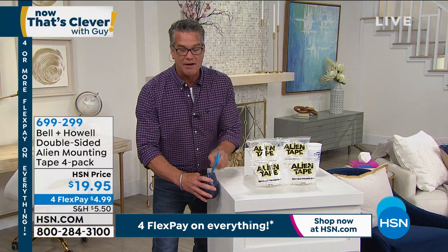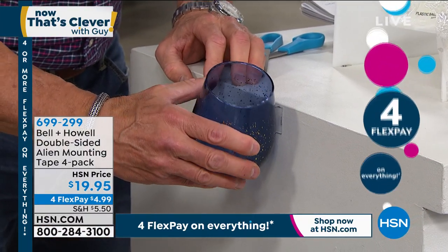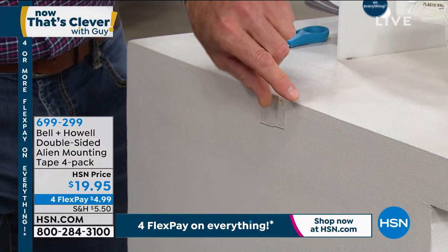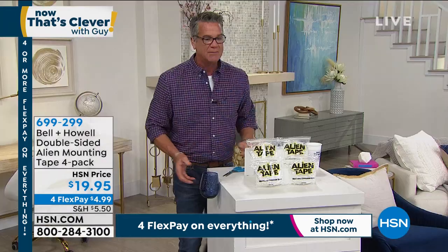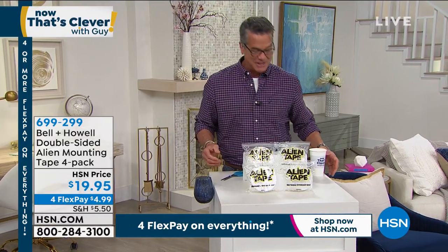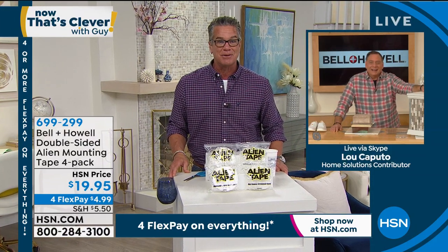Item number 699-299 if you want to pick it up. Luke Caputo is standing by to take you on a little tour of what this magical tape can do. A quick tip: leave the backing on until you apply it to one of the two surfaces. It uses nanotechnology — thousands of suction cups — which allows you to attach pretty much anything to anything.